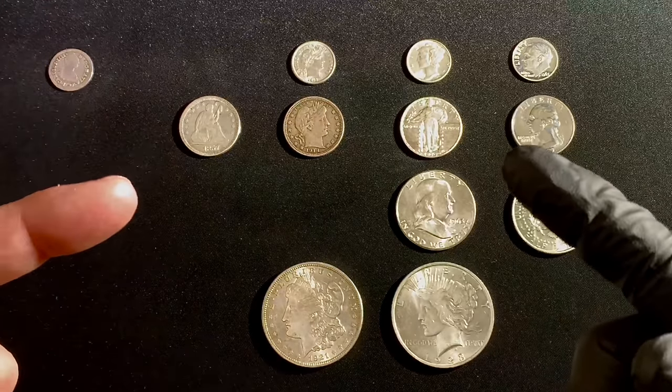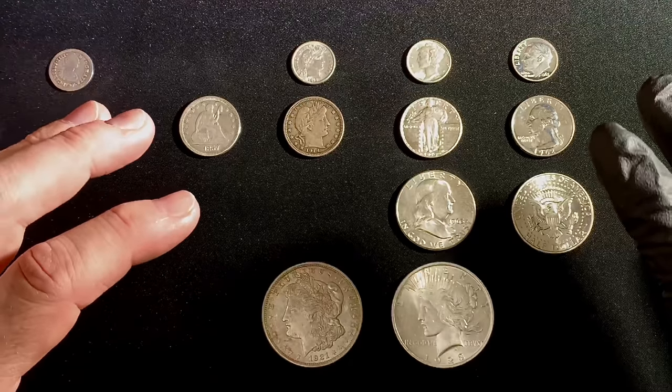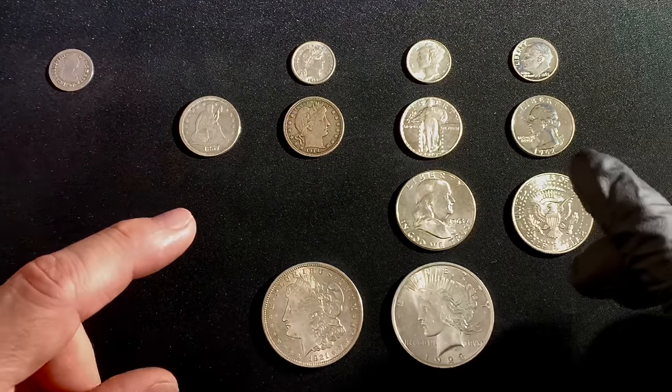I'm a stacker. Always will be, through and through. But I am on a quest for the Yankee Constitutional Silver Series.